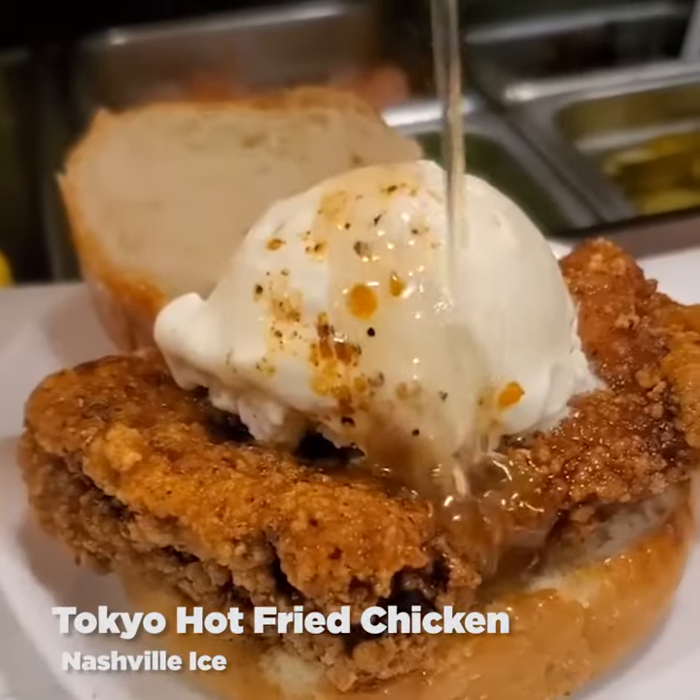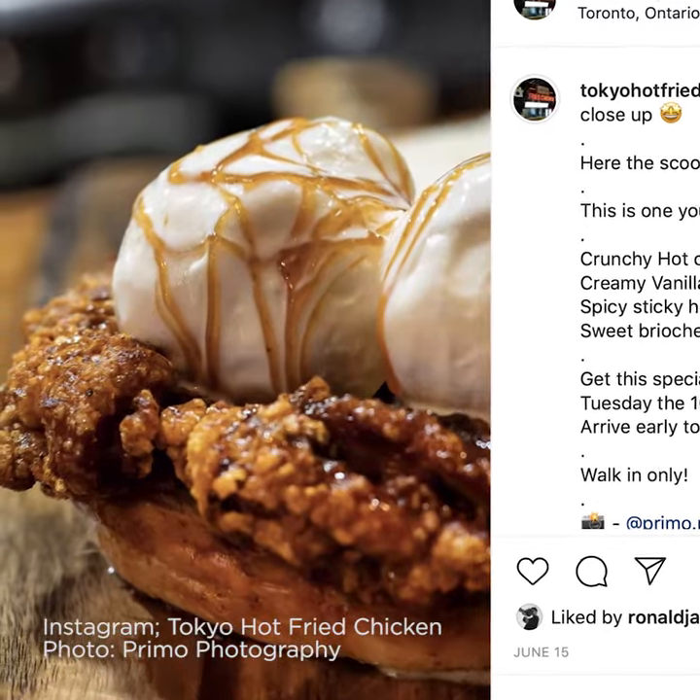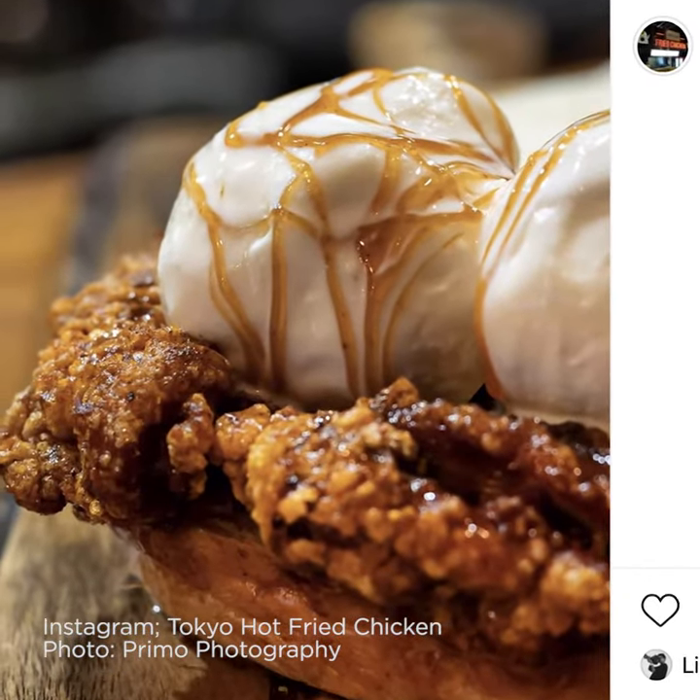For something totally out of the box, you've got to try the National Ice from Tokyo Hot Fry Chicken. It is a fried chicken sandwich with ice cream on top and a hot honey drizzle. Trust me, it sounds odd, but it'll blow your mind in a good way.